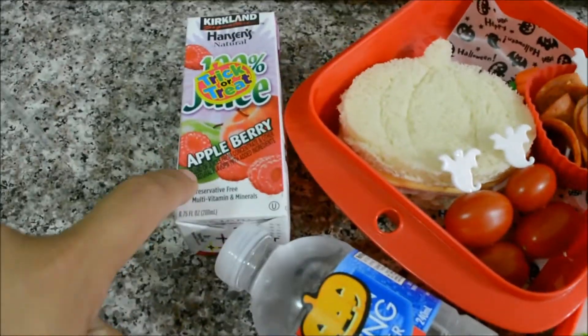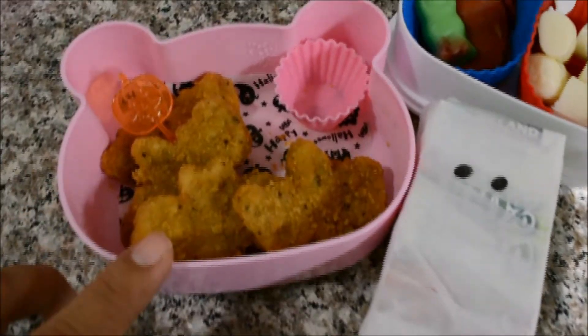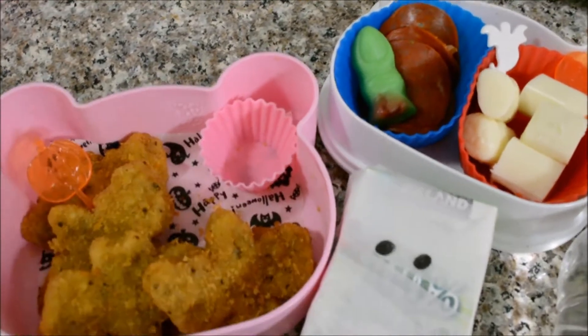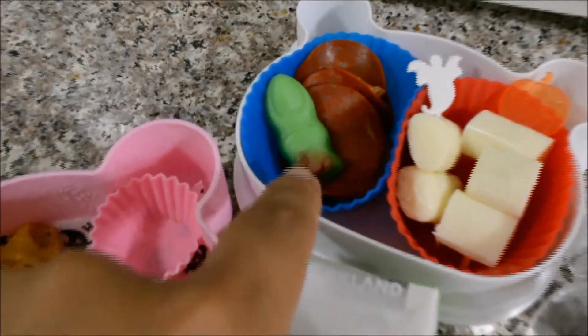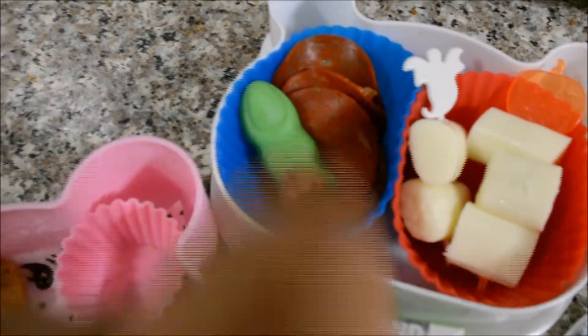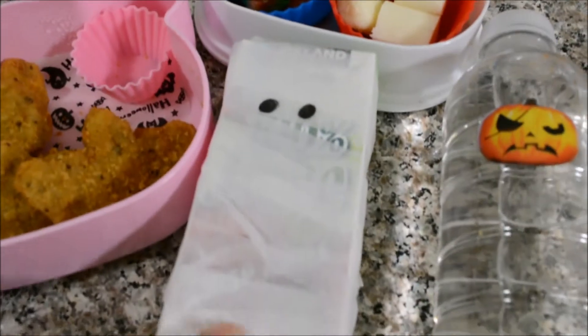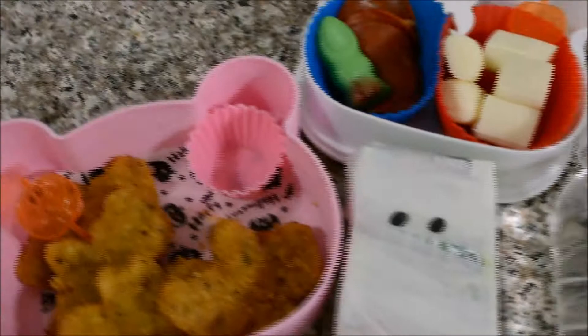For today's lunch I have bat chicken nuggets, and of course some ketchup in here. She's having some turkey pepperoni with a little surprise — a finger gummy. Some string cheese, I mummified her apple juice, and some water. That is today's Halloween bento!